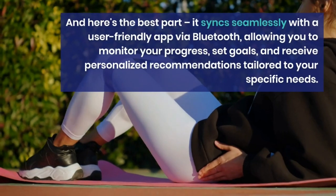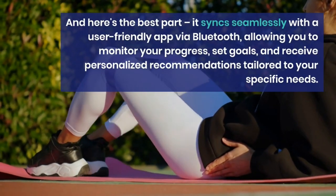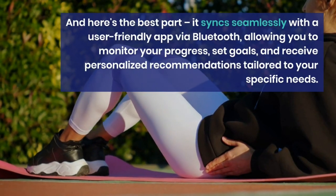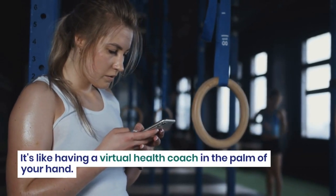And here's the best part: it syncs seamlessly with a user-friendly app via Bluetooth, allowing you to monitor your progress, set goals, and receive personalized recommendations tailored to your specific needs. It's like having a virtual health coach in the palm of your hand.